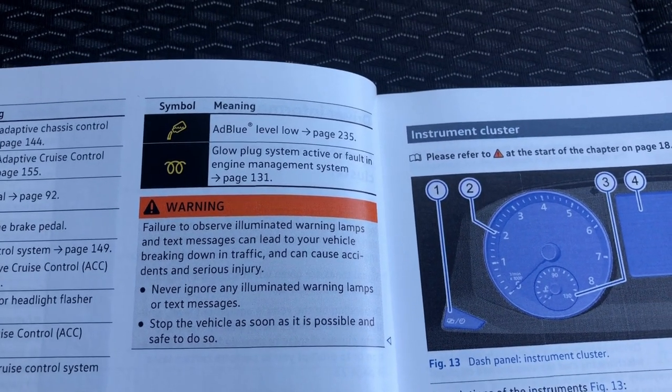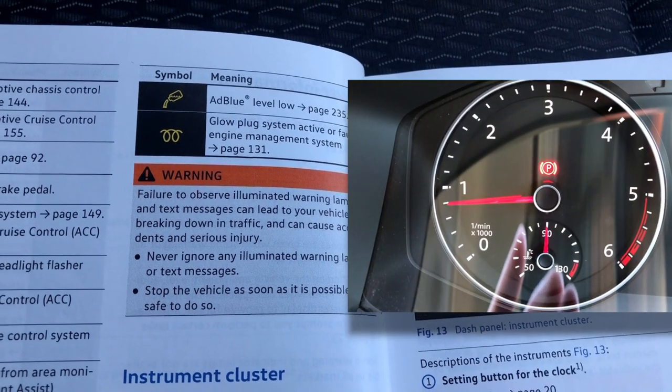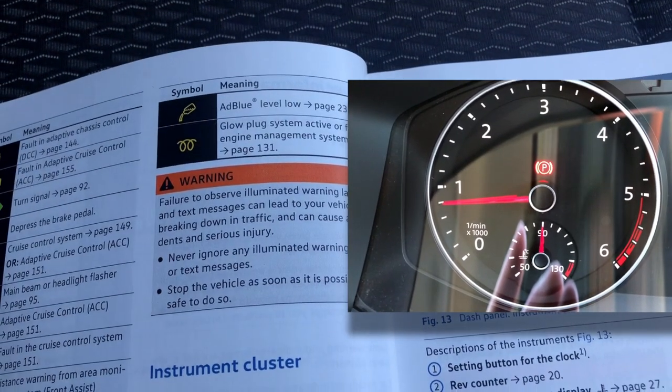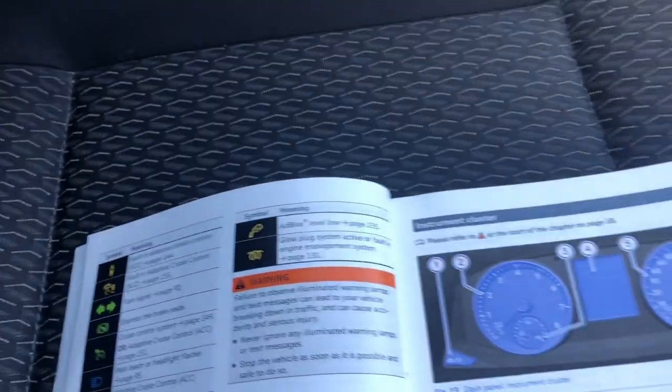It was flashing on the dashboard and performance was limited as well. Put your foot down on the accelerator and whilst the van was accelerating, it wasn't accelerating as much as it would normally do, and the revs were limited to around about 3000 RPM.